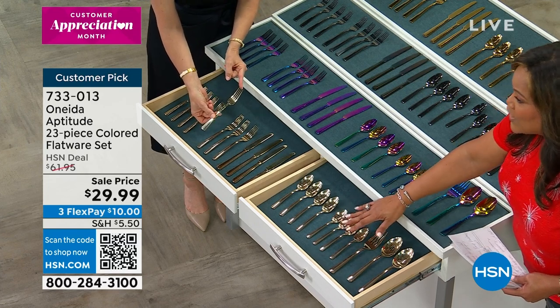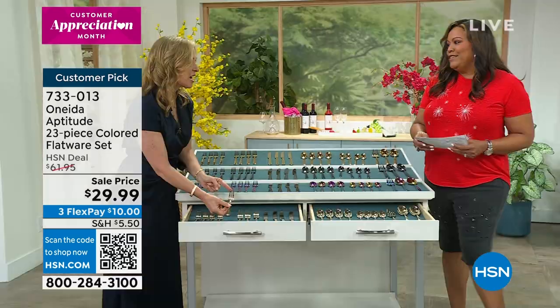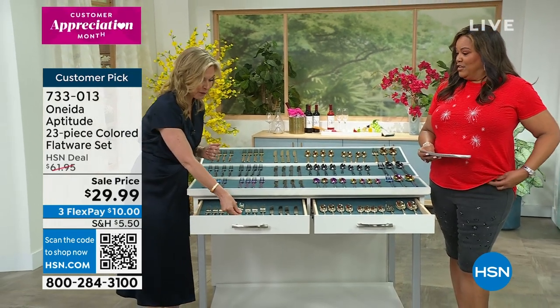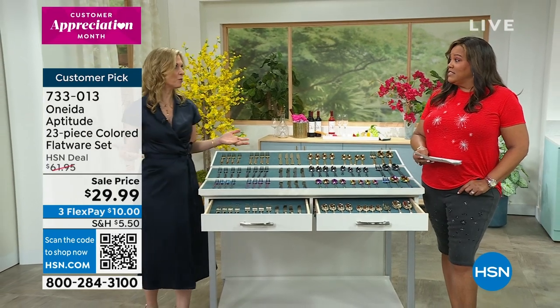Next: a set of four retro bubble glass tumblers for $12.97, normally $19.95, putting your first FlexPay payment at just $4.32. They are very heavy with a nice weight and the bubble glass looks rich and beautiful.